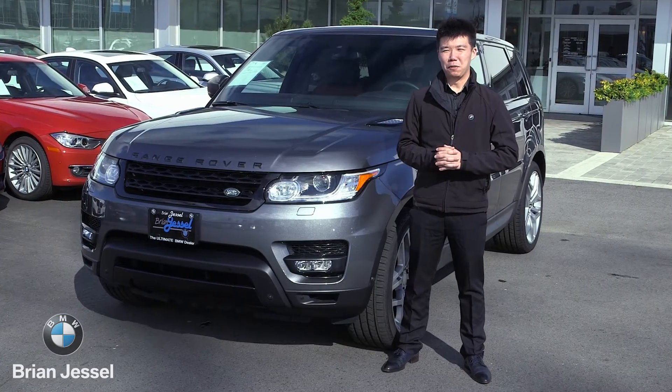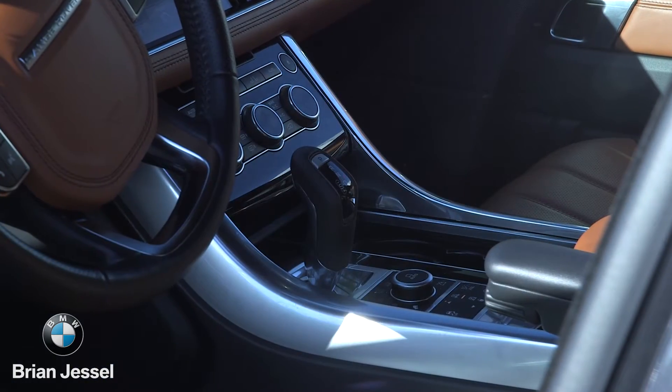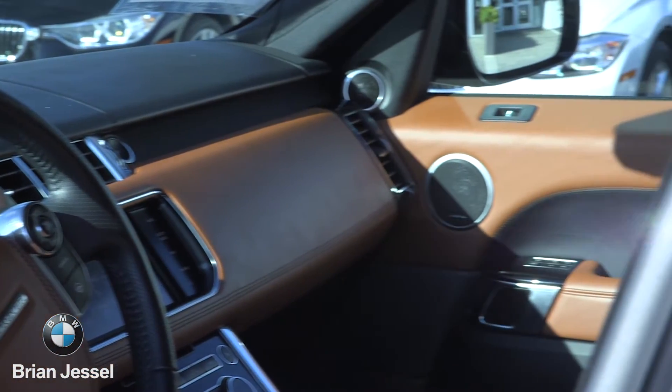One of my favorite parts of this vehicle is actually its gorgeous cabin. The interior is fully leather trimmed. It's classy, luxurious, and very comfortable.